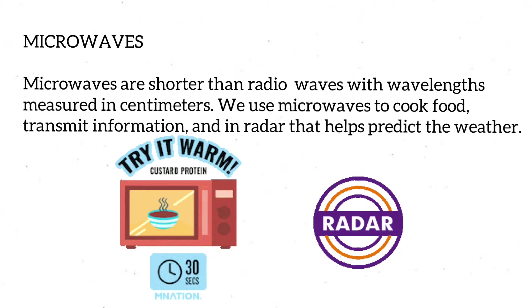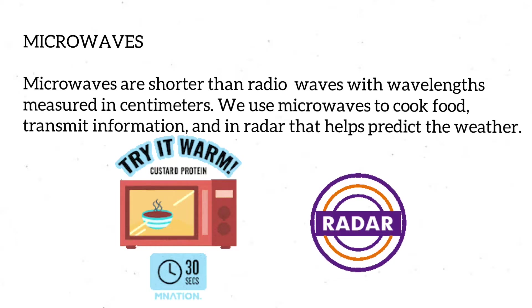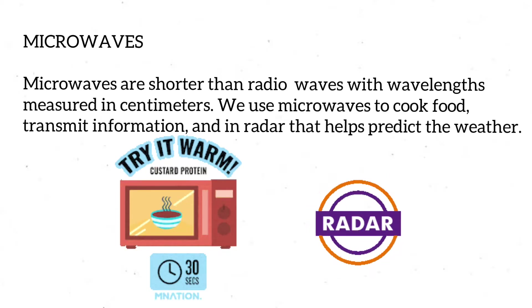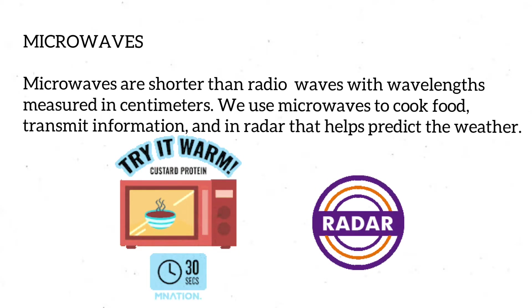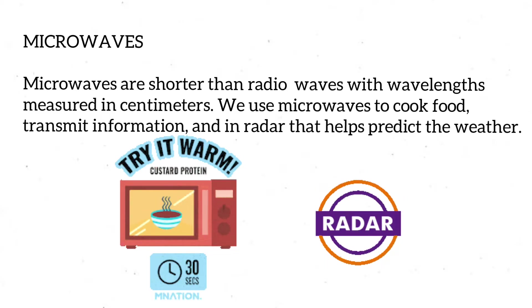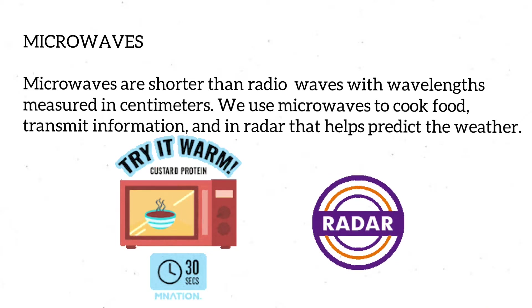Microwaves produce more energy due to shorter wavelengths and higher frequencies. Microwaves are shorter than radio waves with wavelengths measured in centimeters. We use microwaves to cook food, transmit information, and in radar that helps to predict the weather.